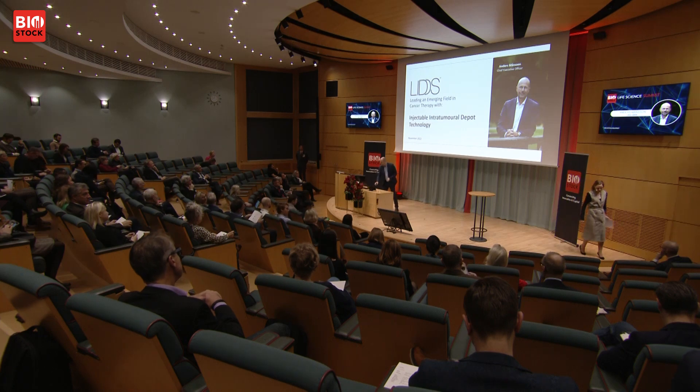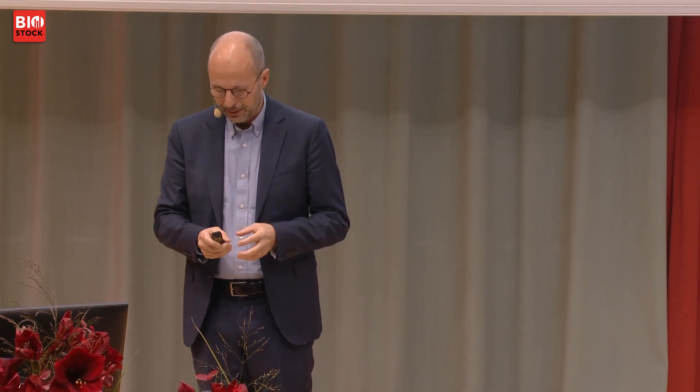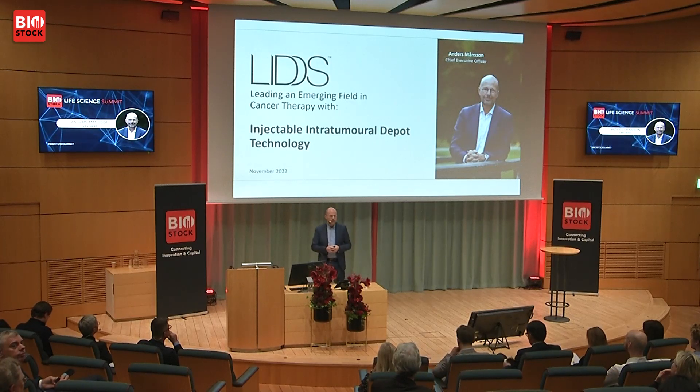I'm very happy to kick today off with a presentation of LIDDS. I hope to demonstrate that LIDDS is a biotech company with relatively low risk in terms of development. My name is Anders Manson, I am the CEO of the company since a few months back, and I come with a wealth of experience not only from biotech but also from large multinationals where I've been heavily involved in M&A and licensing activities.